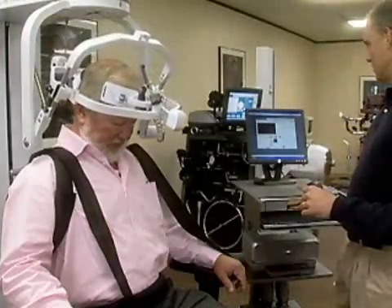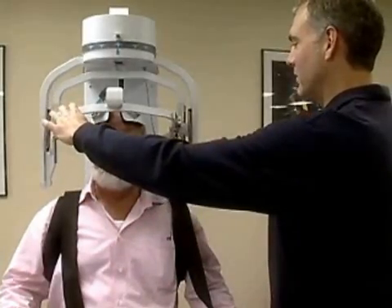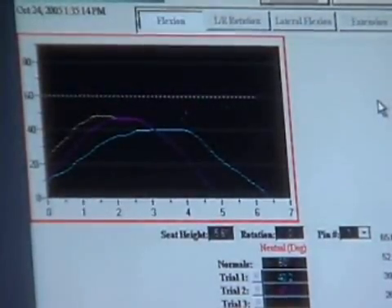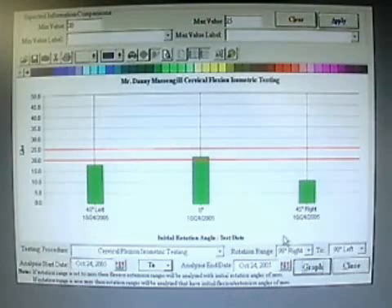The MCU targets the source of the problem. The multi-cervical unit allows us to objectively document range of motion, and more importantly, it allows us to objectively document the strength of the muscles that control the neck. The evaluation, which takes about 60 to 90 minutes to perform, has the patient performing isometric tests in 16 different positions. The patient is instructed to rotate their head to the left as far as they can comfortably, and the readings gathered by the MCU are then compared to normal strength ranges.